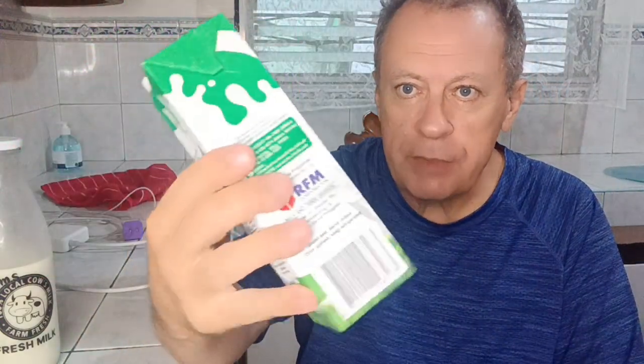Here in the Philippines the main source of milk is in these boxes. It's about one liter, costs about a dollar sixty for a box. And this is reconstituted milk — powder, milk fat, mono and diglycerides of fatty acids, emulsifier and carrageenan which is a stabilizer.